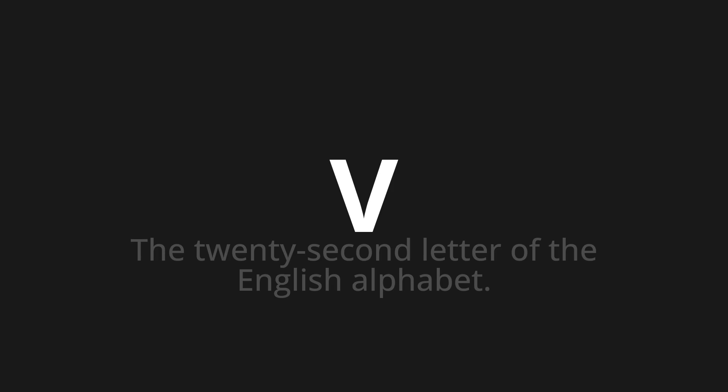One more time: V. V. V. Thank you for joining us on this adventure in pronunciation.